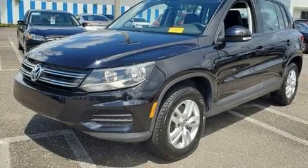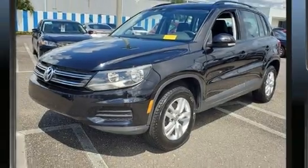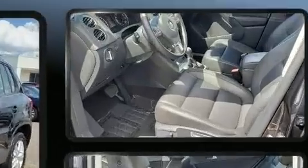The 2016 Volkswagen Tiguan. With fewer than 50,000 miles on the odometer, this four-door sport utility vehicle prioritizes comfort, safety, and convenience.